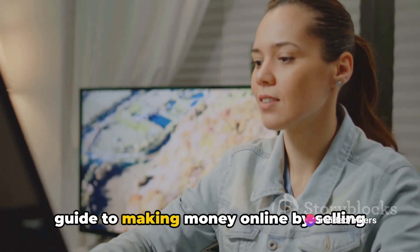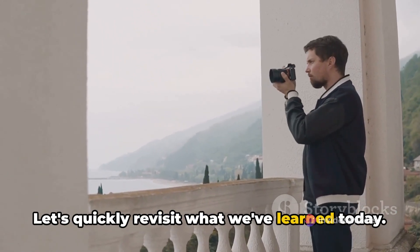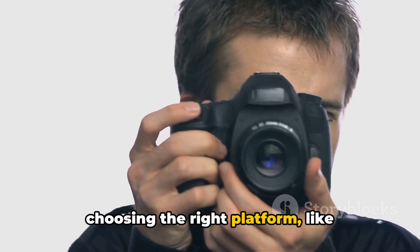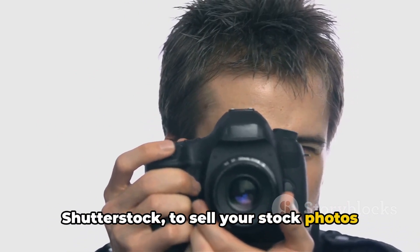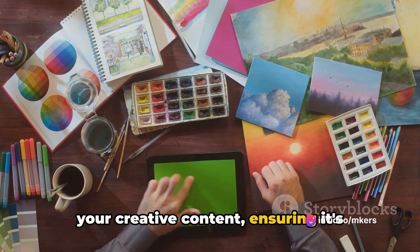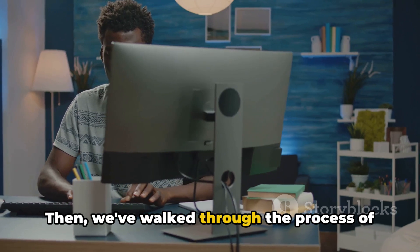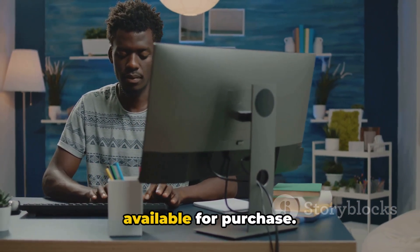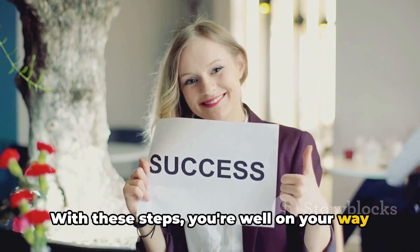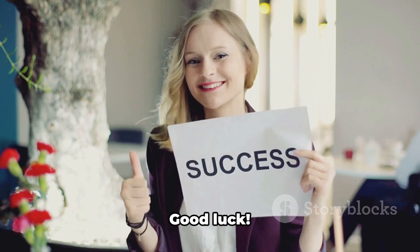And there you have it — a step-by-step guide to making money online by selling your stock photos and videos. Let's quickly revisit what we've learned today. We've uncovered the importance of choosing the right platform, like Shutterstock, to sell your stock photos and videos. We've also delved into how to prepare your creative content, ensuring it's attractive and marketable. Then we walked through the process of uploading your work and making it available for purchase. With these steps, you're well on your way to turning your photography hobby into a profitable online business. Good luck.